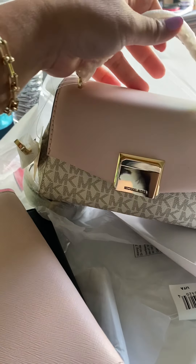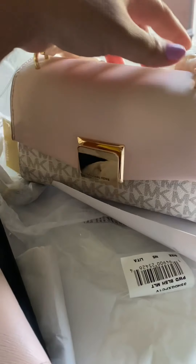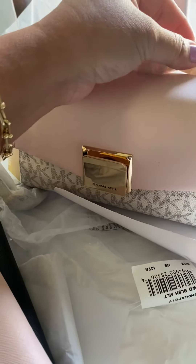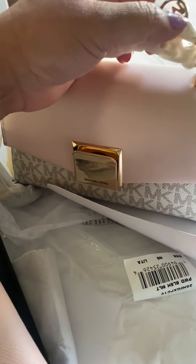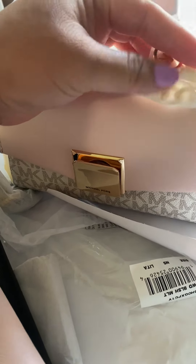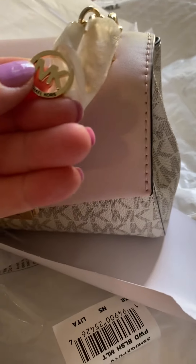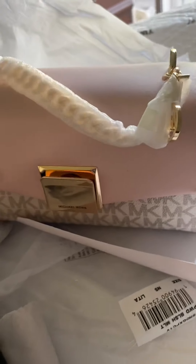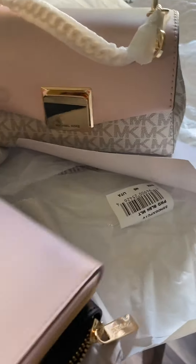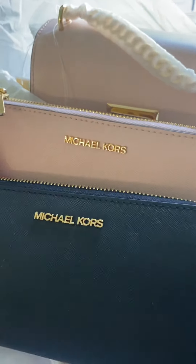It's very nice, guys. He doesn't like the sausage in the thing, but this is very cute. Okay guys, I'm loving my new shopping!